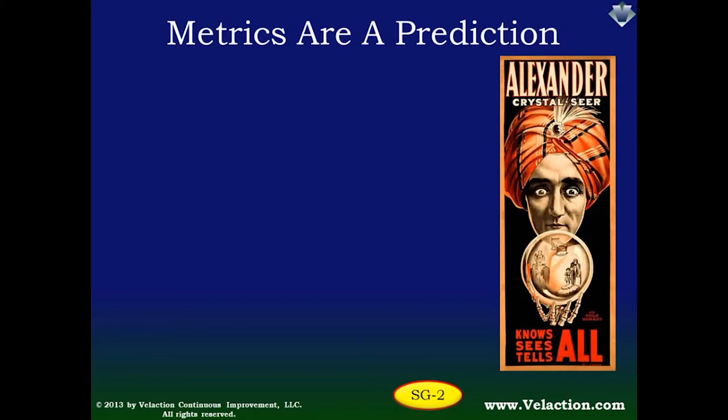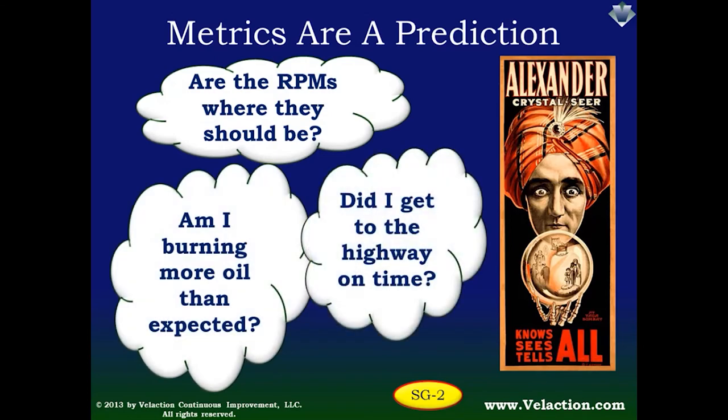Metrics have to be more than just a number though. They have to be associated with an expectation. Think back to the dashboard on your car. Seeing 3000 on an RPM gauge doesn't mean anything unless you have an expectation of where it should be. If you're cruising down the highway, it might be your optimum range, but if you're sitting at a stoplight, it could indicate a problem. The same principles apply when you're using metrics to manage an operation. For example, productivity of 7.1 units per labor hour might be good if you've been averaging 6, and it might be poor if you've been averaging 10.